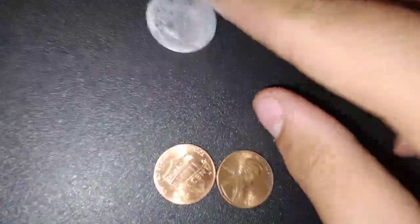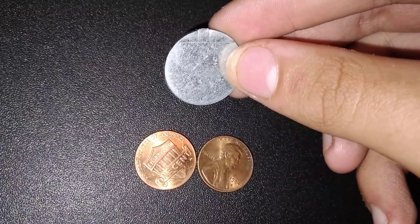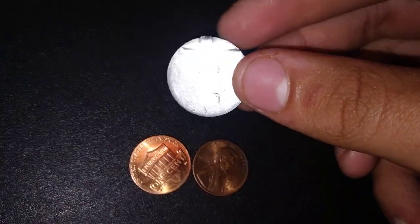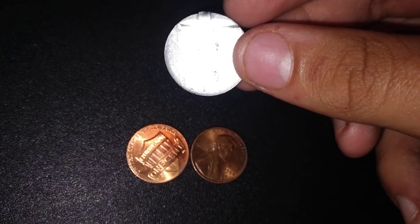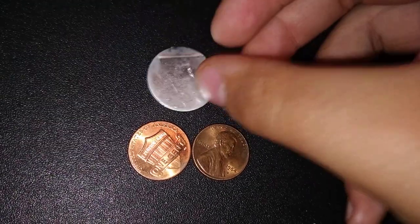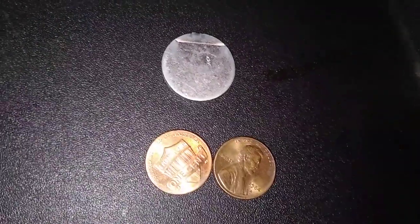Found two cents in change and a slug. I don't know if I can toss this or add it to the collection. If anybody knows what this is, please let us know in the comments. Hope you enjoyed it — like, share, and subscribe. Bye.